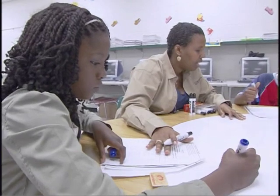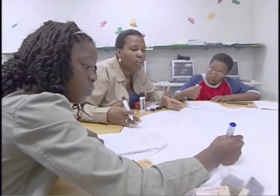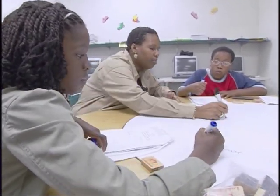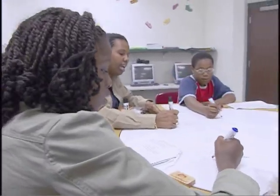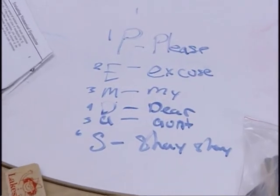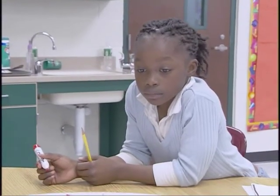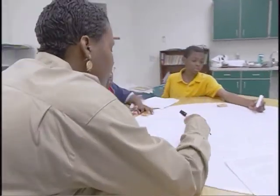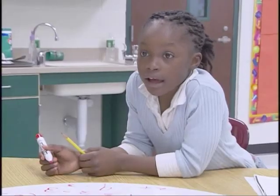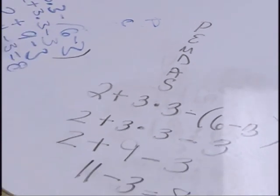Whenever you are solving numerical expressions or any long problems where you have to do order of operations, always remember P-E-M-D-A-S. With that in mind, you'll always know you have to do this in that order. You cannot skip over it. P-E-M-D-A-S means: please excuse my dear Aunt Shay Shay — parentheses, exponents, multiplication, division, addition, subtraction. We were working on order of operations with my fourth graders when we were at the table.